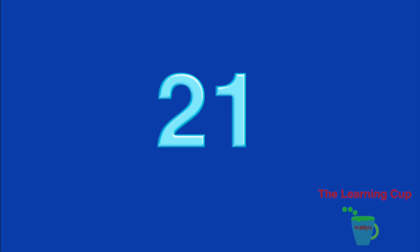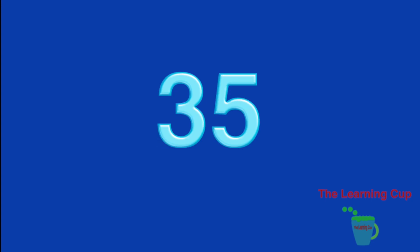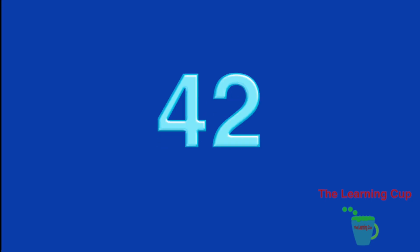Let's count by 7s. 7, 14, 21, 28, 35, 42, 49.